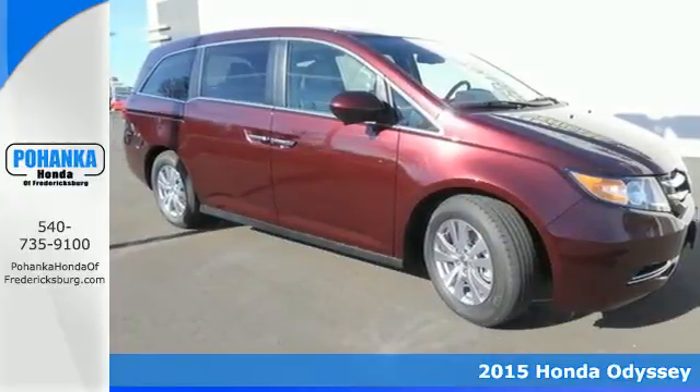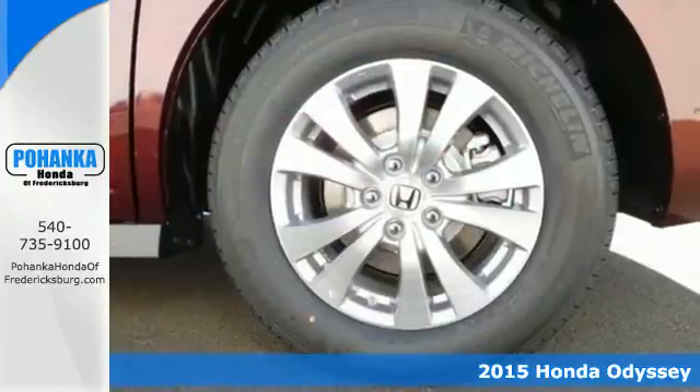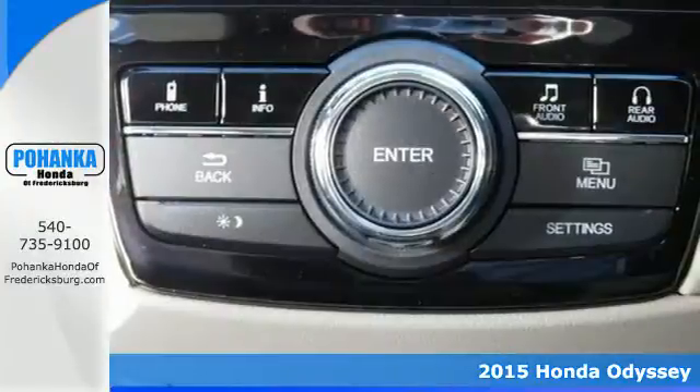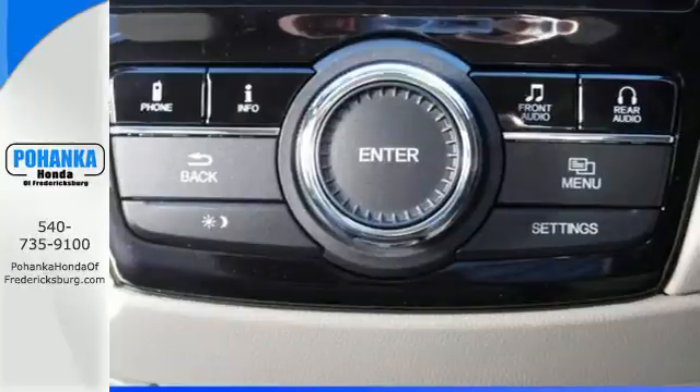It's a 2015 Honda Odyssey. This van adapts to your needs with power front seats, wide-mode adjustable second-row seats, and one-motion third-row magic seat.